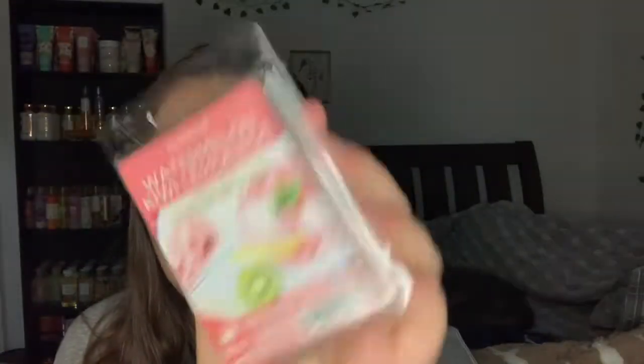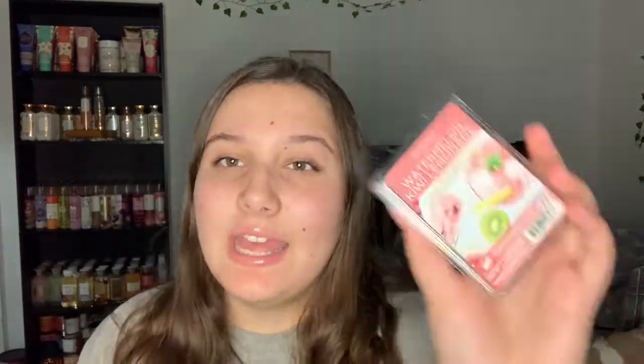The next thing I used up is a wax melt - the Watermelon Kiwi Lemonade. My goal this month was to use up all of my summer wax melts and I think I did. This was a very fresh watermelon - not like a candy watermelon, definitely fresher with a hint of a tart kiwi scent. It was very nice. I don't think I'd repurchase it but it was okay.